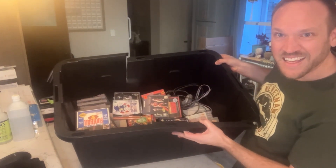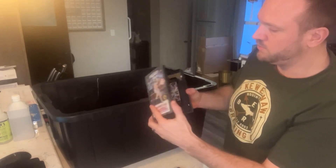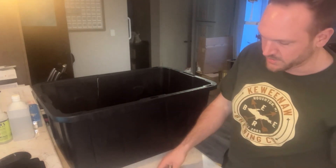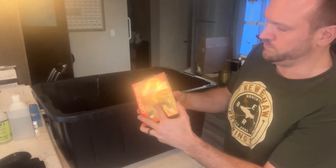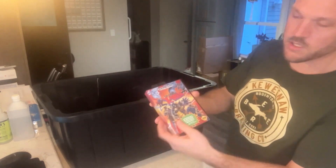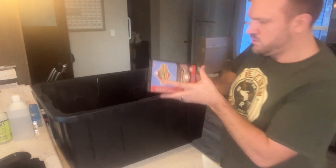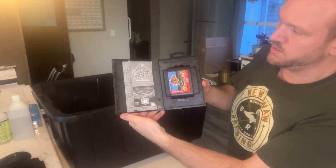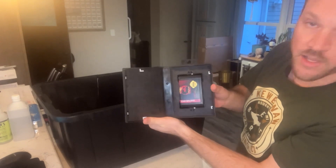There's quite a bit of Sega Genesis in here. We've got John Madden Football — it's got the manual, cartridge looks pretty clean. Sports Talk Baseball with a manual. A football game, Jurassic Park with the manual — all looks pretty clean. X-Men with the manual, very clean. World Series Baseball. And Mortal Kombat — this one's the only one without a manual so far.